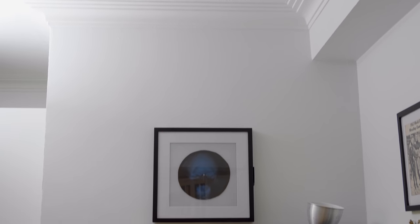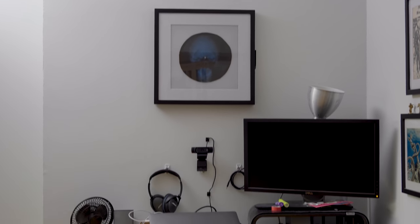Hi, I'm Dylan and this is Not Exactly Normal. What you don't see when I'm standing here in the upside down is just over there — my terrible, horrible, no good, very bad desk.